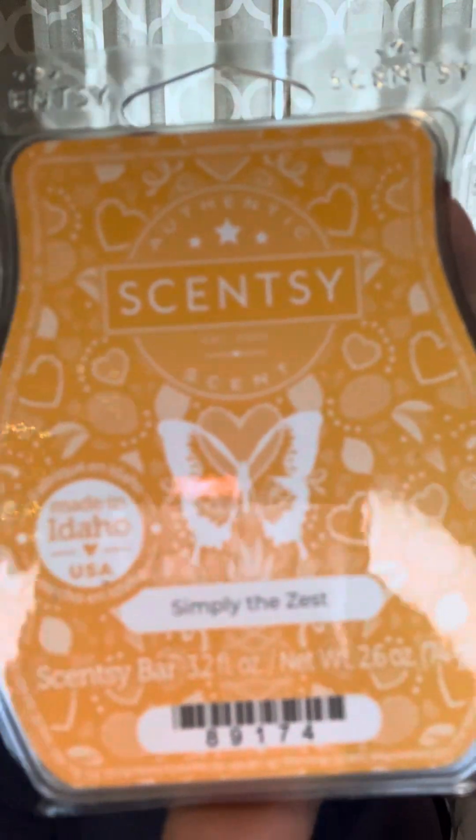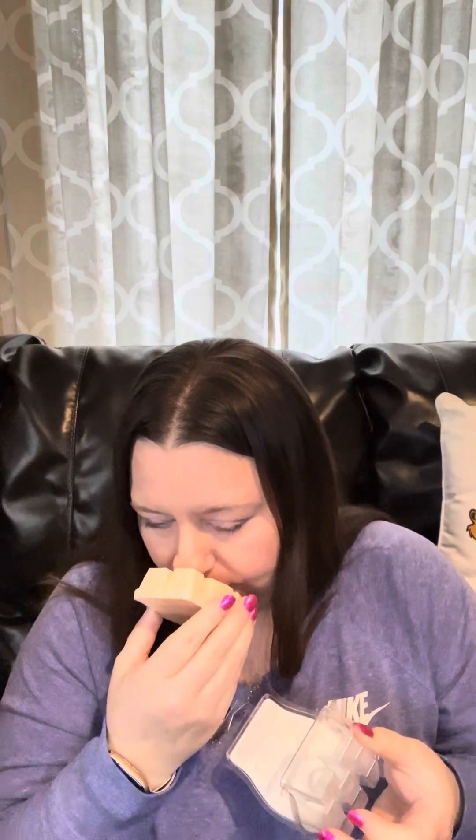Next one is Simply the Zest, and I'm pretty sure this is a citrus — I think it has some orange in it. Again, very light, but I will try it. I may still have my Valentine's bars from last year. The Easter collection I really loved — those were some really great scents, and I hope the Easter scents this year are as good as last year. They won't be the same scents, but I hope they're just as good.